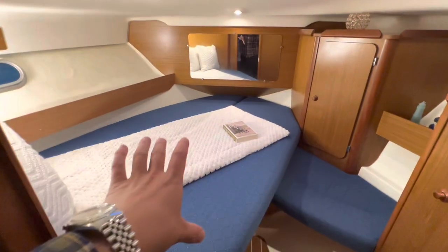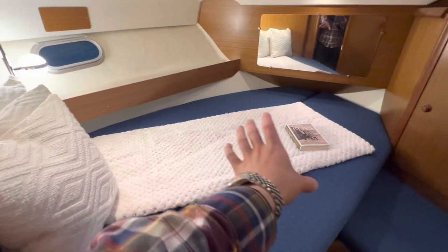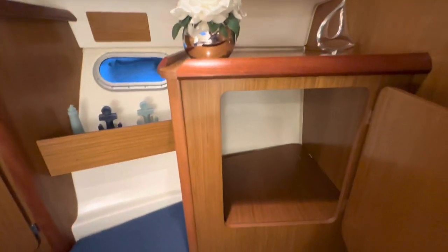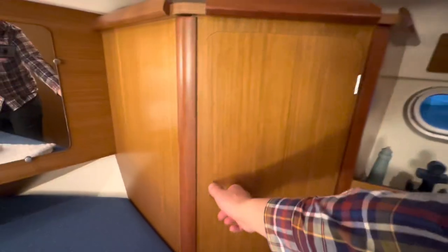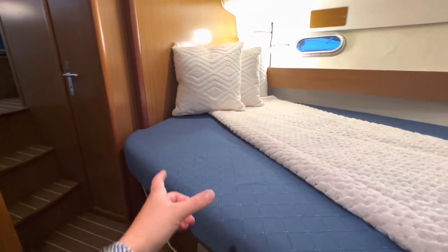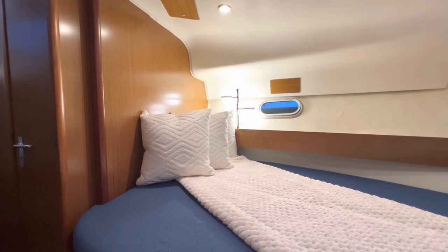Moving into the forward cabin — the bed's offset to the port side, giving us a central entrance into the cabin and more length on the bed. Ample headroom, nice choice of textiles, light wood, light upholstery — very fresh. Good storage off to the starboard side with a locker. Pay attention to the fact this locker has a shelf on it — more on that in a minute. There's hanging locker storage here as well, plus little areas to put your items just underneath the porthole. I'm a big fan of an overspill seat — you can sit, relax and unwind after a long day on the water. You also have a 230 volt shore power plug-in if you want to charge your phone while you sleep.